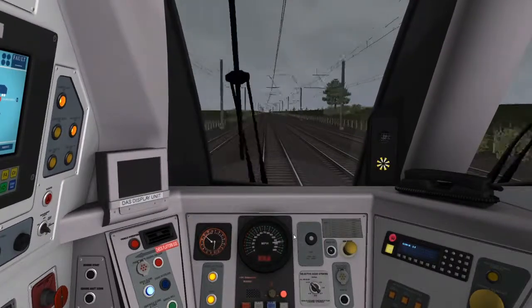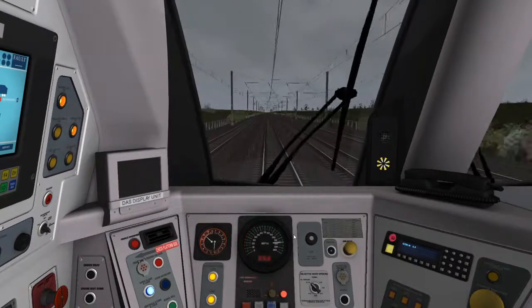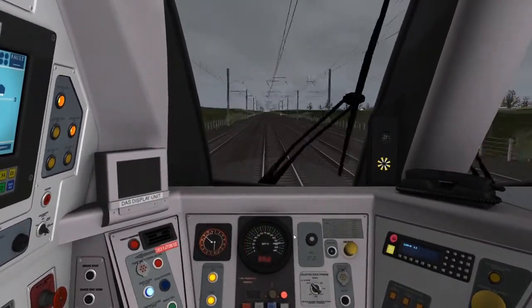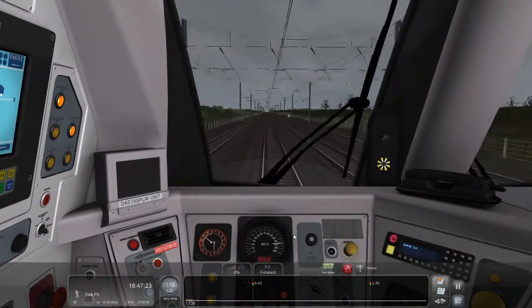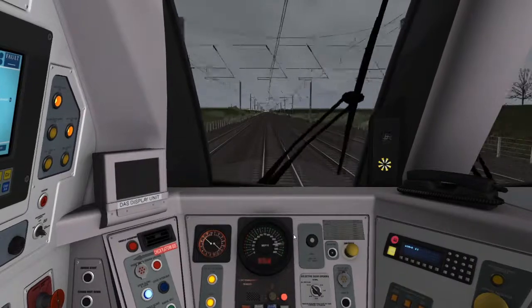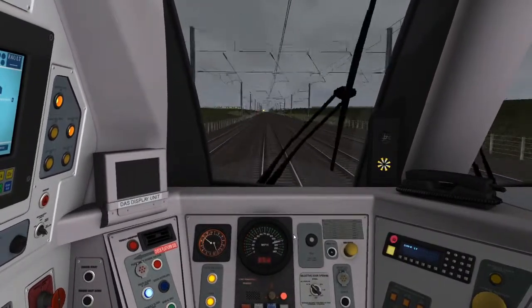Yeah we've apparently got double yellows although it's York. We're now travelling at 120 miles an hour. She starts slowing down further, or we can just coast.